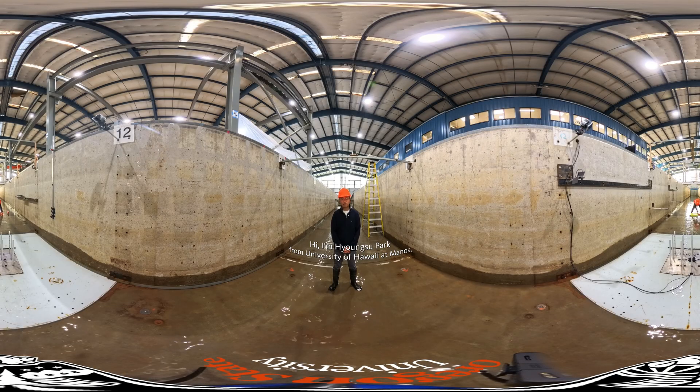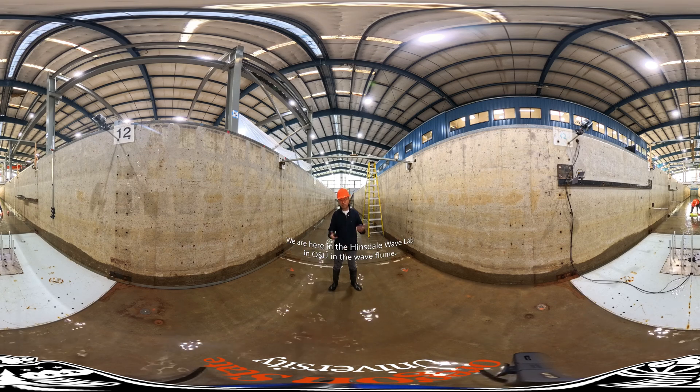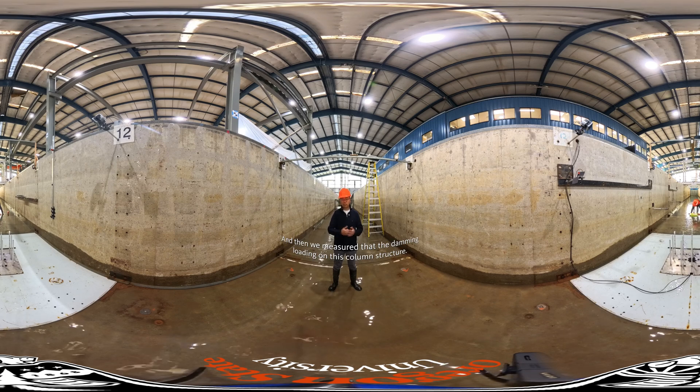I'm Hyung-Soo Park from University of Hawaii at Manoa. We are here in Hinsdale Wave Lab in OSU, in the wave flume. We are testing about the tsunami-driven debris damming study. We mounted the debris there and the tsunami will come, the debris hits the structure and develops the dam, and then we measure the damming loading on this column structure.